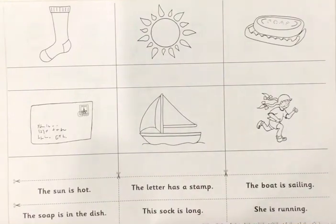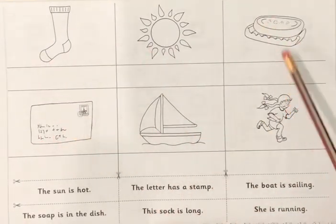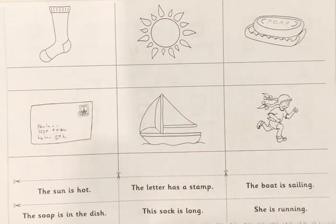Hi kids, good morning. So right here you can see some pictures. Can you see pictures? You can see some pictures and you can see some sentences.